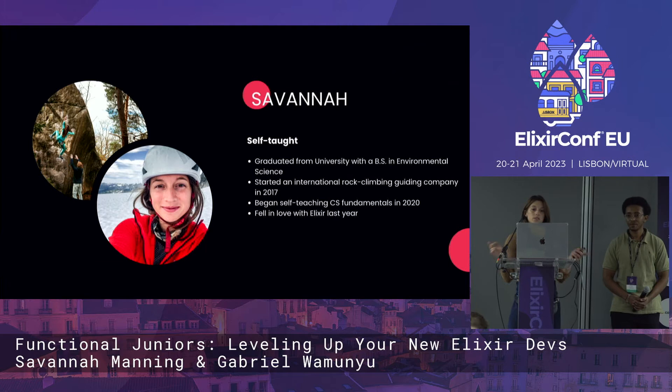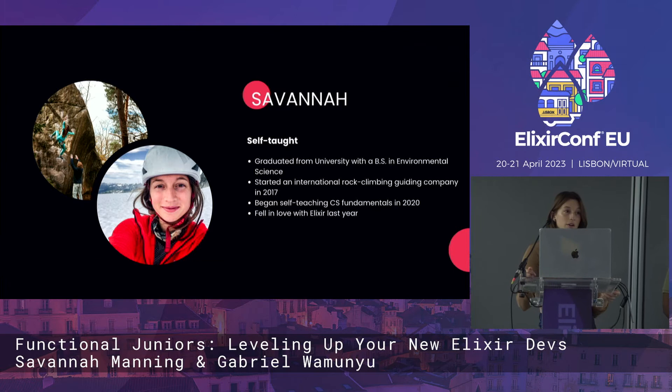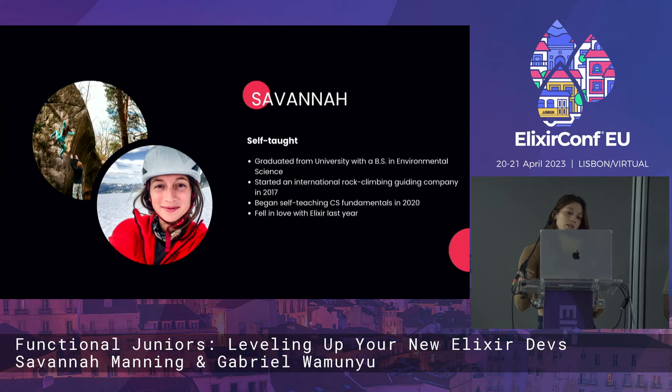I'm Savannah, and I am self-taught. I graduated from a university but with an entirely unrelated degree. I started a rock climbing company in 2017, which was a ton of fun until COVID hit and I needed to switch what I was doing. I was also getting a little bored with the climbing industry, started self-teaching programming, then got hired by the company I currently work with because I was interested in Elixir, and now I absolutely love it.